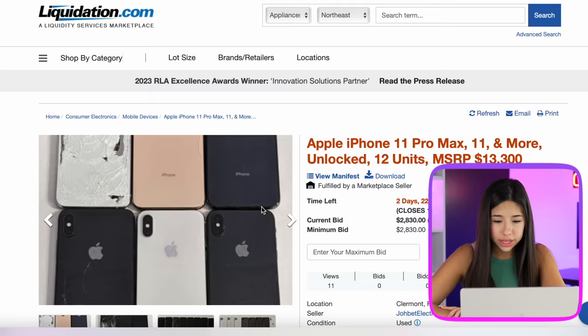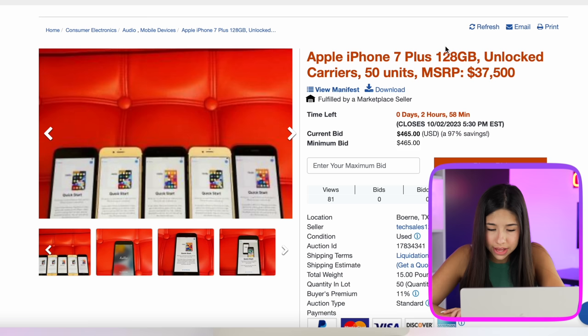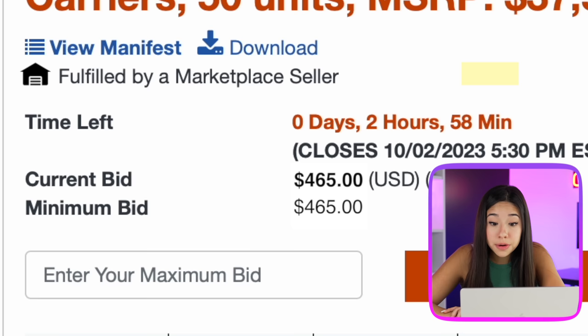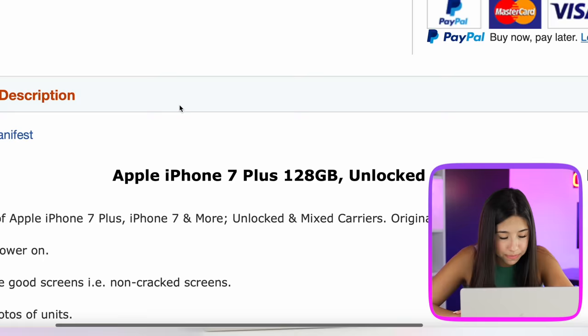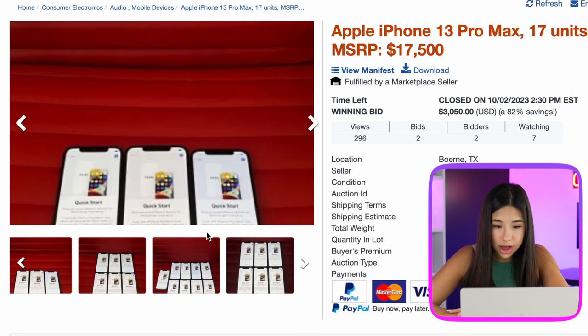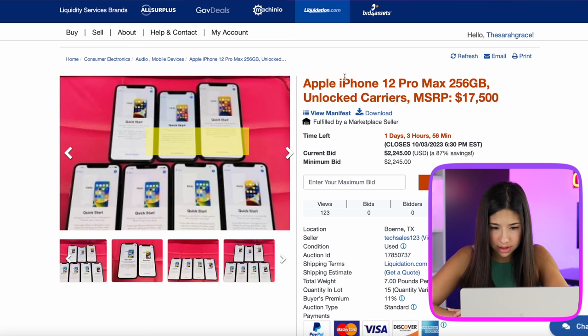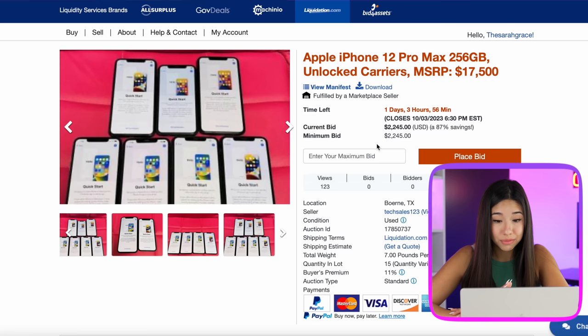Here's an Apple iPhone 11 Pro Max, 12 units, says it's worth $13,000 — a little pricey at $3,000. This one says Apple iPhone 7 Plus, 50 units, worth $37,000, and the current bid is at $465. I'm going to go ahead and place a bid for $550 and see if we land it. This one says 50 units of iPhone 7 Plus, iPhone 7, and more — unlocked and mixed, no other guarantees, devices sold as is. I just placed a lot of bids. There's no way we don't win at least one of these.